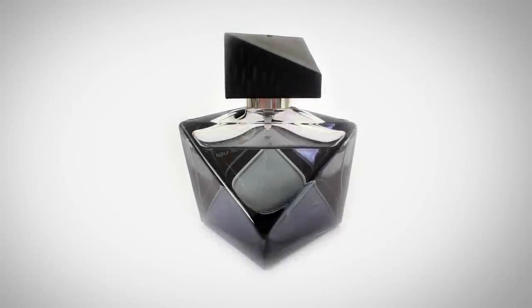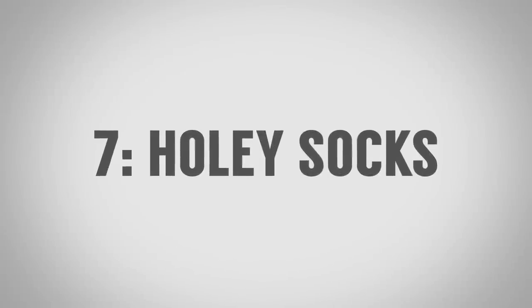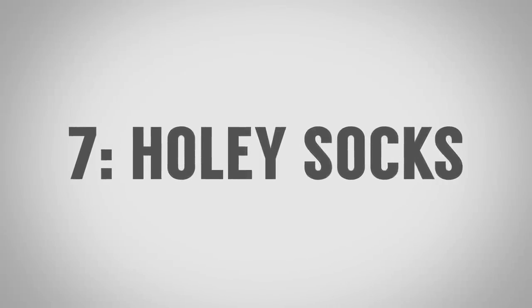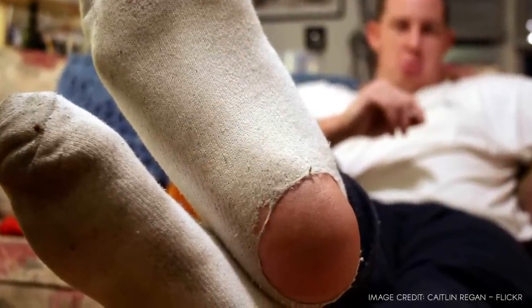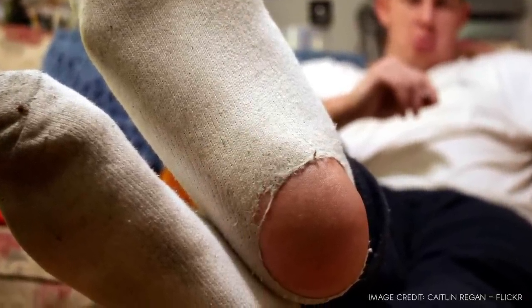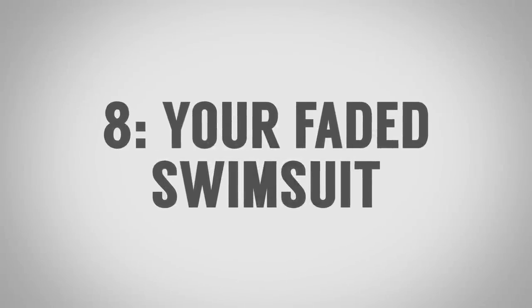Make sure to store your fragrances properly, treat them with care, and enjoy them before they expire. Item number seven to throw out of your wardrobe immediately: those holey socks — and I'm not talking about socks blessed by the pope. Those socks that actually have holes in them. Face the reality: you are most likely not going to mend your socks, so go buy a new pack, maybe on a subscription service. This may also be a great time to upgrade to those colorful socks you've been wanting. Item number eight: that faded swimsuit.